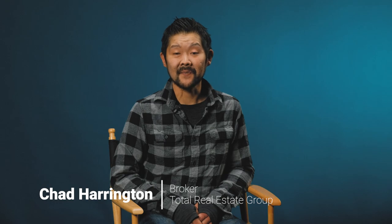My name is Chad Harrington with Total Real Estate Group and I use Marks & Time Photography. I've been using Marks & Time for about six years now.